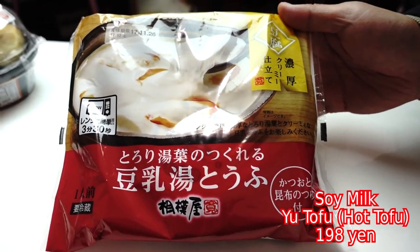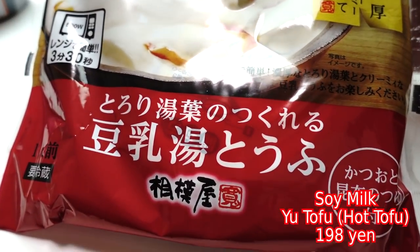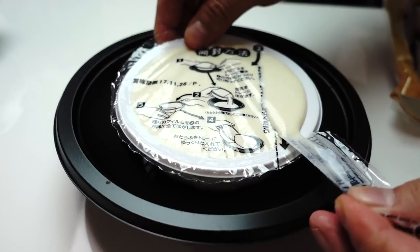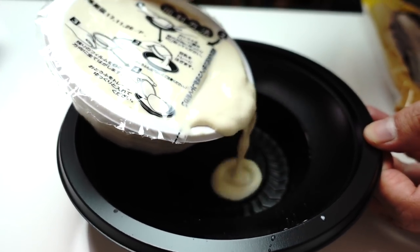My appetizer is tofu nabe — torori yuba no tsukure de tou niu yudoufu. I've never seen that before. This is not only hot tofu — you can also make yuba. If you guys didn't know, yuba is tofu skin. It's that film that develops on the surface of the soy milk when you're boiling it to make tofu. We ate a lot of yuba in Nikko in a previous video, so don't forget to check that out.